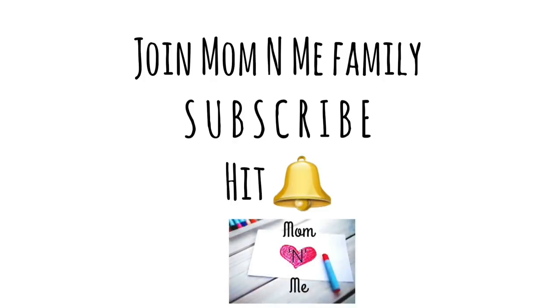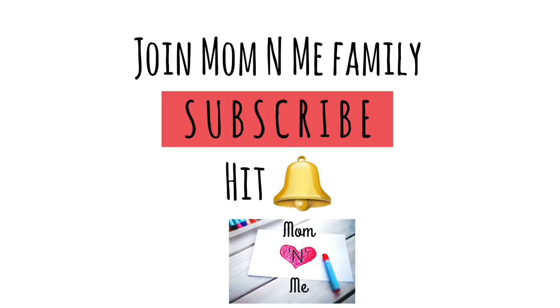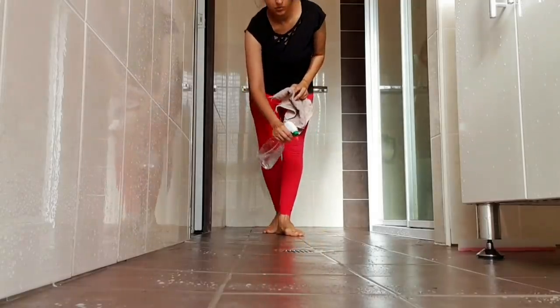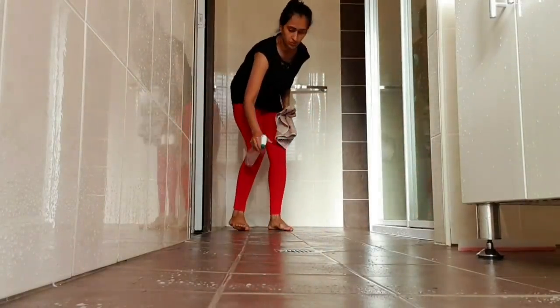So let me get started with my lazy hacks. But before we do, if you like this video please hit the like button, share with your mommy friends, and don't forget to subscribe to Mom and Me for more cleaning and organizational videos. As a busy mom of two, I myself look for quick cleaning solutions, and hence I came up with these ideas.